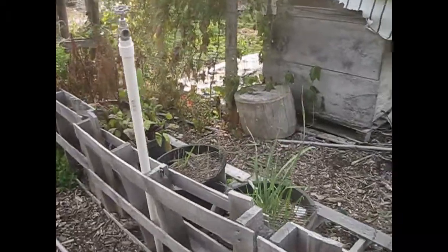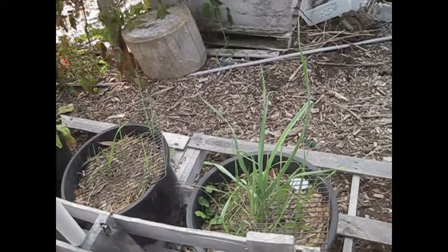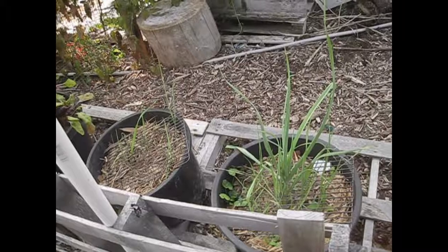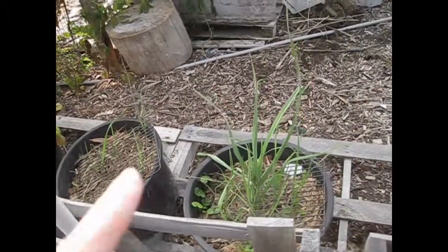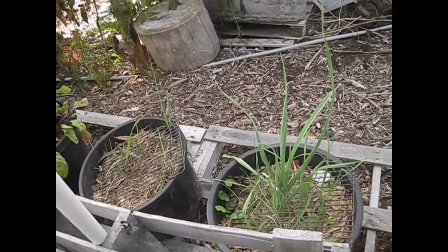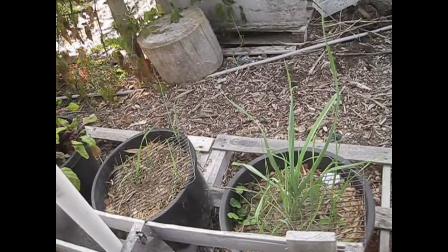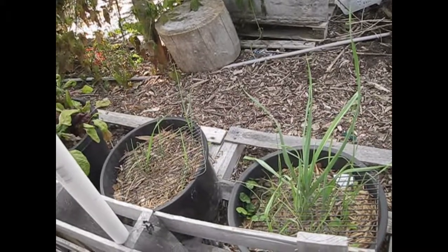These are my leeks. They're probably going to overwinter in these pots — they're going to die back and then come back in the spring. Leeks need a long time to grow, and these couple ones are getting pretty big. I'm going to just overwinter them here in these pots and they'll have a great head start to get some awesome-sized leeks next year.